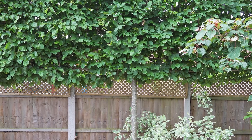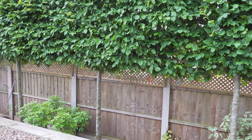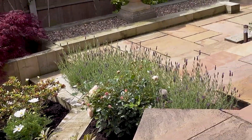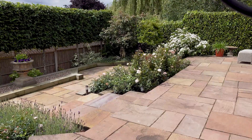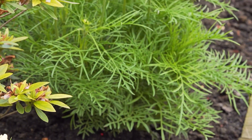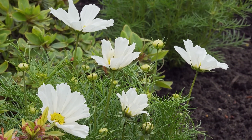The bleached hornbeams at the back that form the boundary and give me the privacy have been in four years in September. But the actual garden and the structural building of the garden is only two years. A lot of the soil was taken away and I had 20 tonnes of horticultural loam from the sugar beet factory in Cambridge imported. The loam soil is amazing.